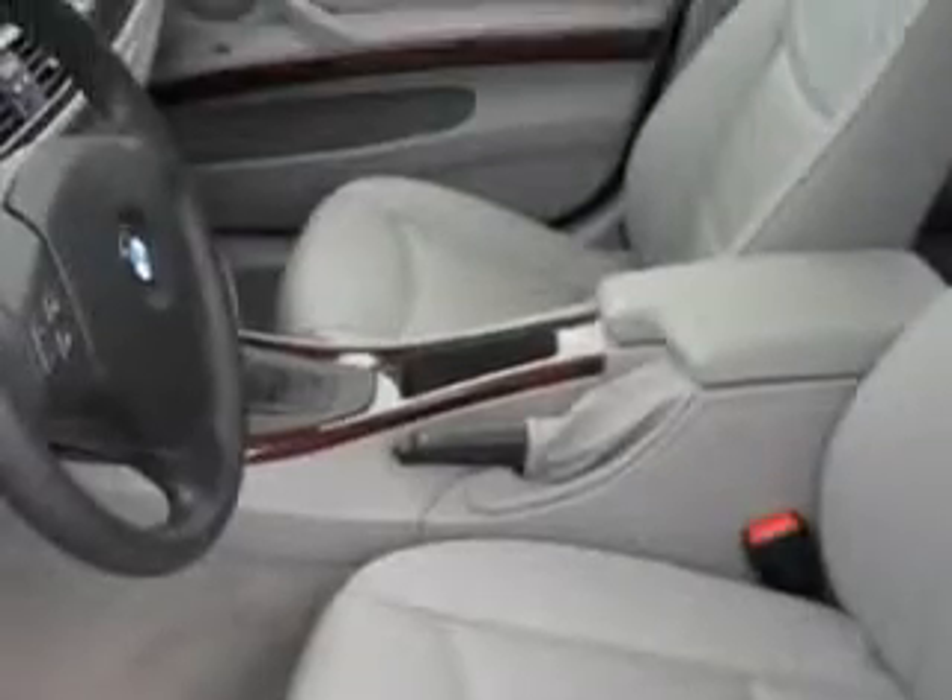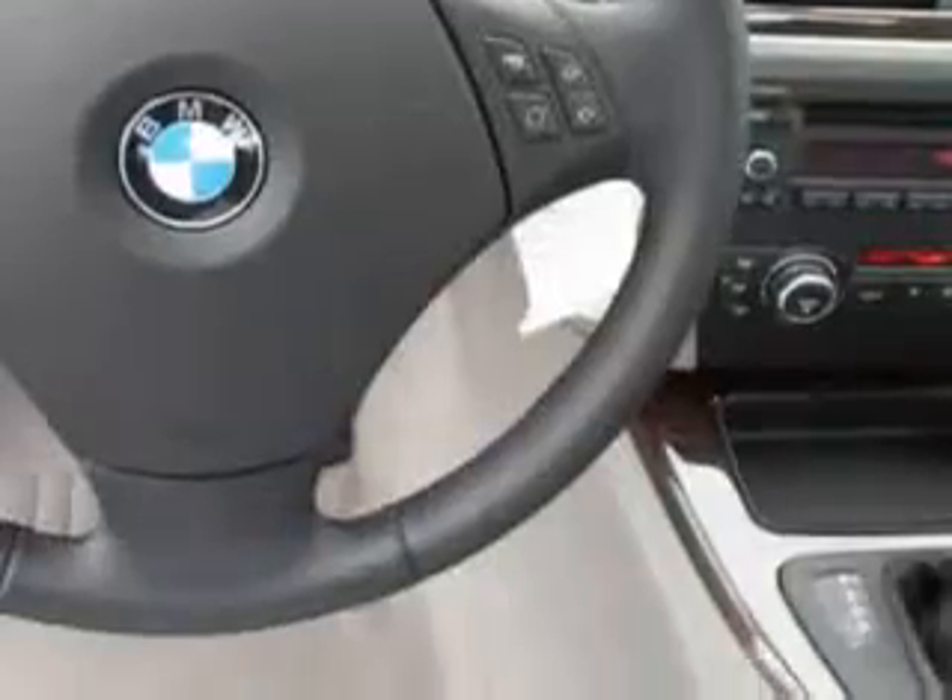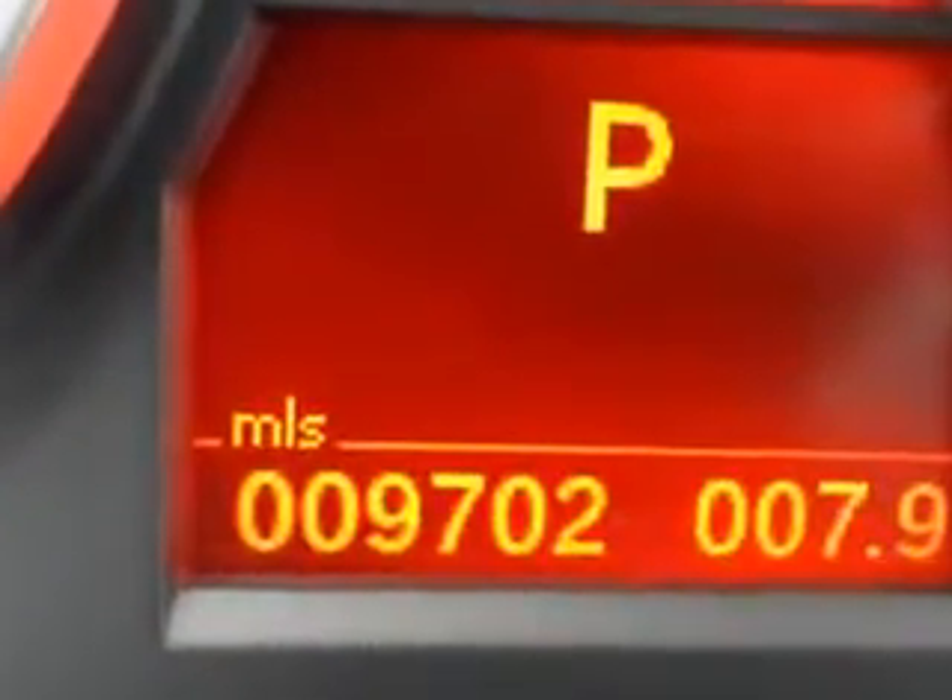Check out this titanium silver metallic 2011 BMW 328i, equipped with a six-cylinder engine and an automatic transmission. Enjoy an impressive 28 miles to the gallon on this luxury car with features like leather upholstery, anti-theft stereo, and steering wheel audio and cruise controls.